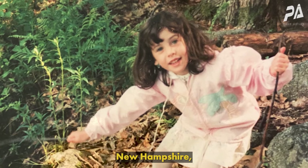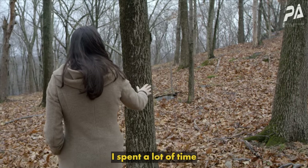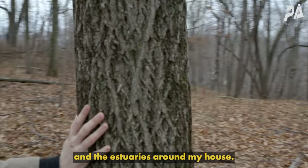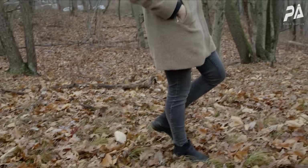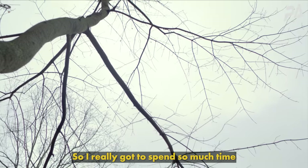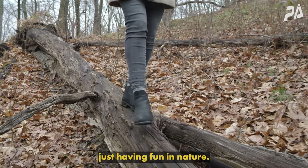I grew up in Durham, New Hampshire, and it was a fantastic place to grow up. I spent a lot of time wandering around the woods and the estuaries around my house. I was given a lot of freedom to just explore, so I really got to spend so much time having fun in nature.